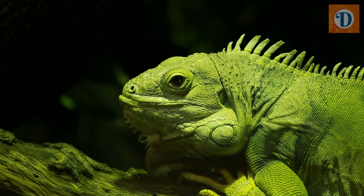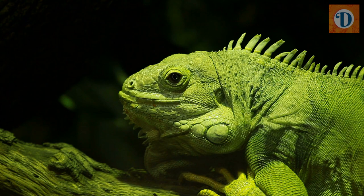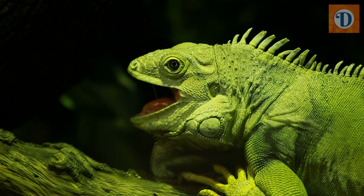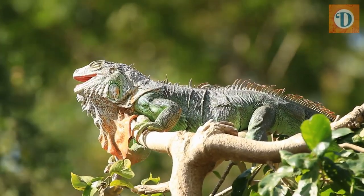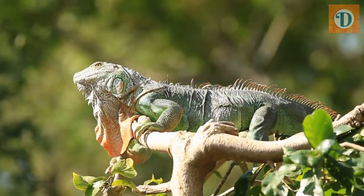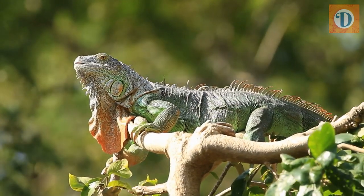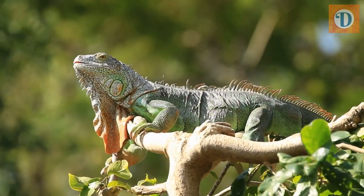One of the notable features of the green iguana is its impressive size. It is one of the largest species of lizards, with males growing up to 4 to 6 feet in length and weighing around 10 to 15 pounds, while females tend to be smaller, reaching lengths of 3 to 4 feet and weighing about 6 to 10 pounds. They have a stocky body, a long tail, and a triangular-shaped head with sharp teeth. The green iguana's distinctive appearance is characterized by its bright green coloration, which serves as effective camouflage in its natural habitat of lush rainforests and tropical areas.